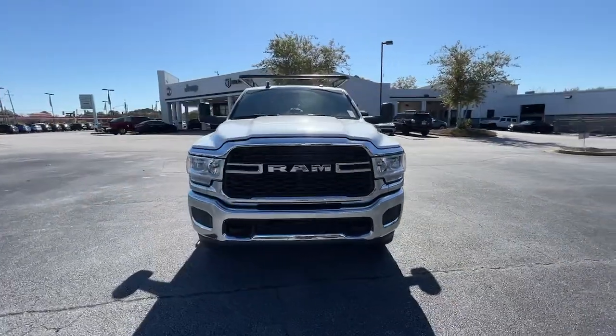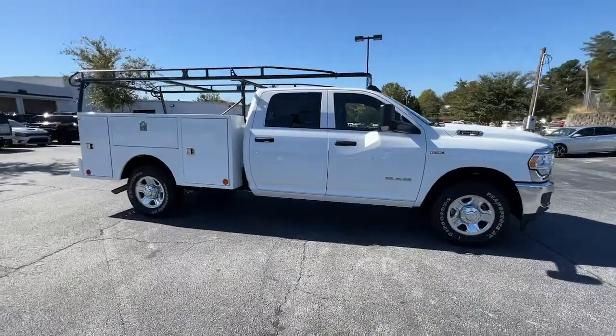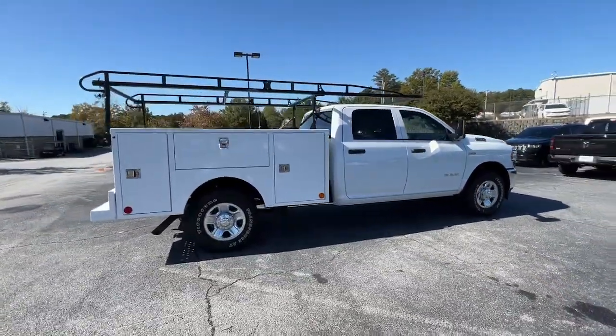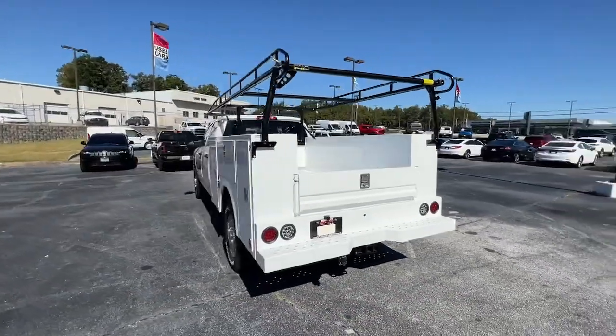Go home happy with the 2022 Ram 2500. Take the big jobs in stride in the Ram 2500. Its blend of heavy-duty capability, passenger comfort, and connected technology will see you through.